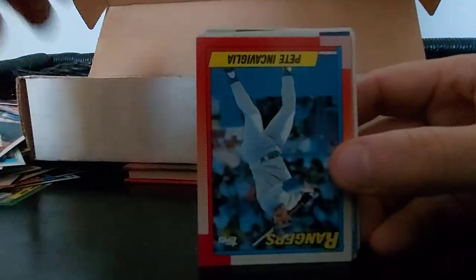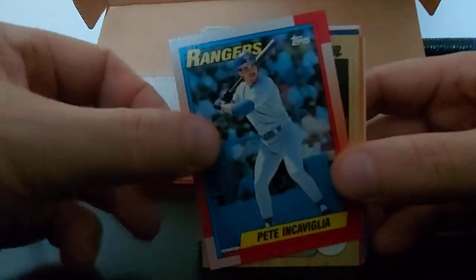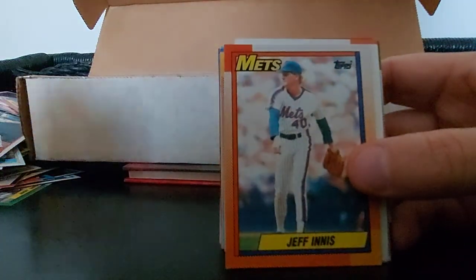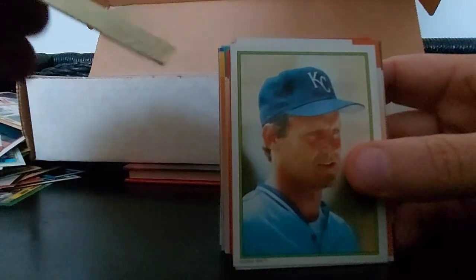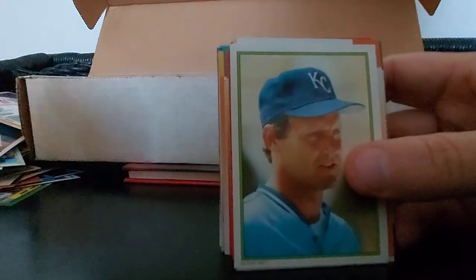One Burgener, Pete Incaviglia. Bruce Bochy as a player - great manager. Jeff Innis, Joey Bell, good old Albert. I think that could be his rookie - check that one out later. Topps 90, could be his second year. George Brett - nice looking card. What is this - 1986 Topps All-Star Set Edition, nice card, 18 of 60.